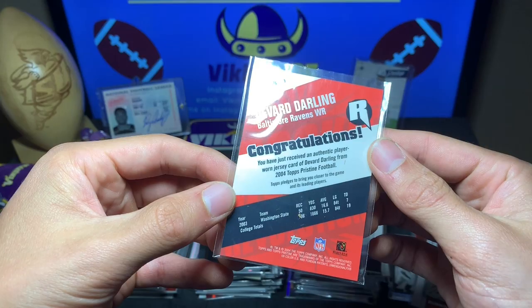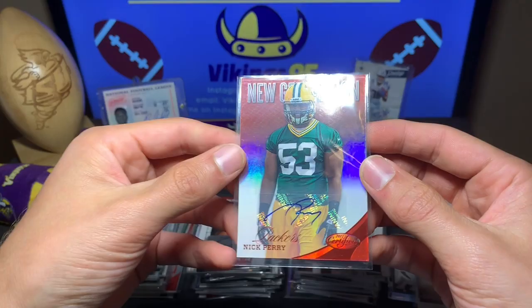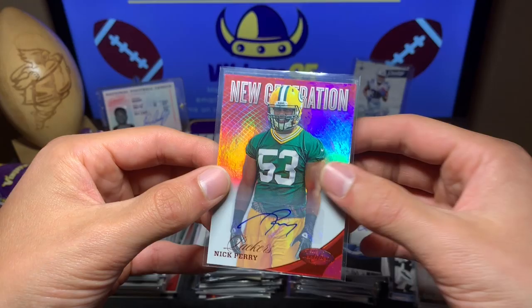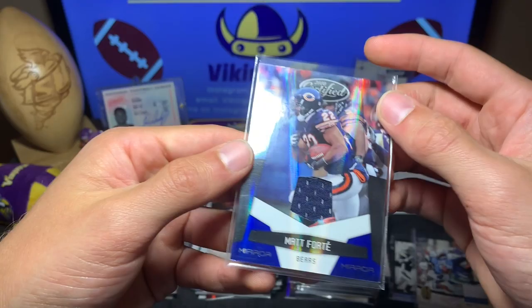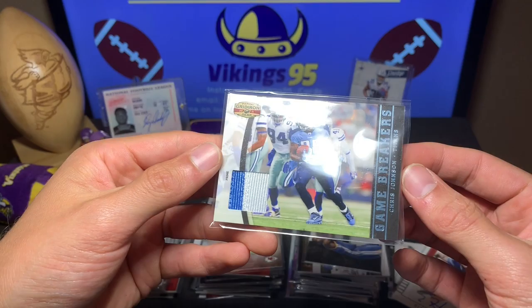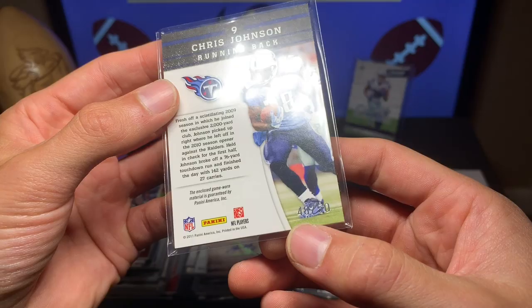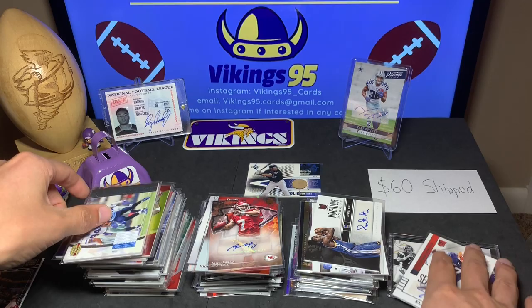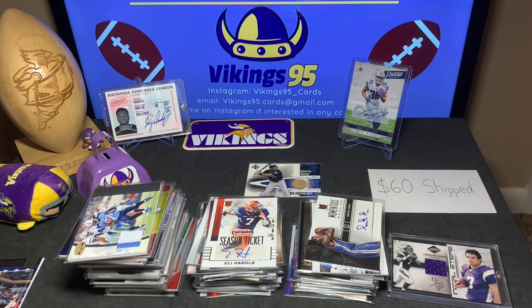Almost done! Devar Darling rookie revolution jersey card from 2004. TaWon Jones running back from Sage Hit 2011. Nick Perry New Generation from the Packers, auto out of 250. Aaron Murray autograph rookie auto from Topps Valor — Topps please come back. Matt Forte Mirror from Certified, numbered 5 out of 100 — sweet Matt Forte auto, one of the Bears' best running backs. Chris Johnson two-color jersey numbered 48 out of 50, one of the fastest backs ever. Last card: Eli Harold 2015 rookie season ticket.